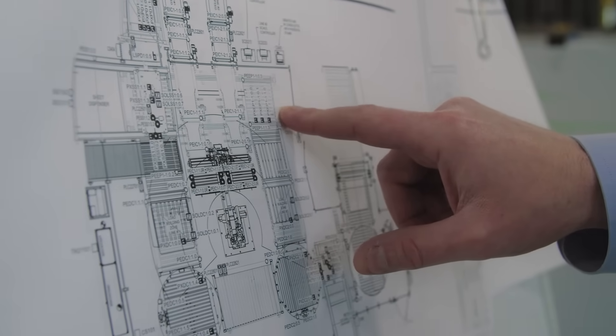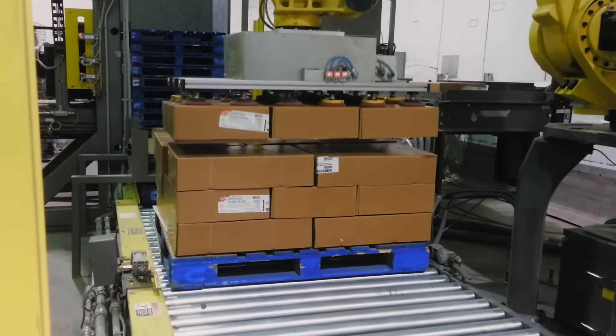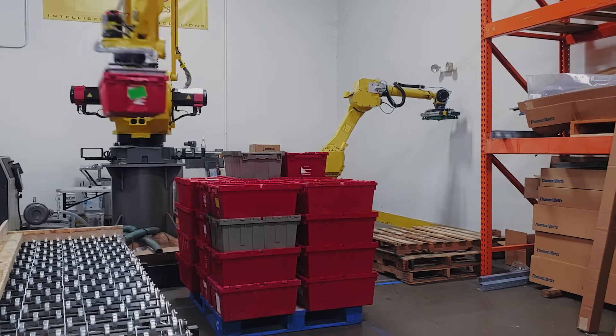The real human focus of a palletizer is to get people out of where they ought not be. This is where robotic palletizers thrive.